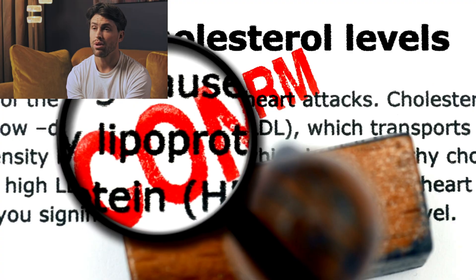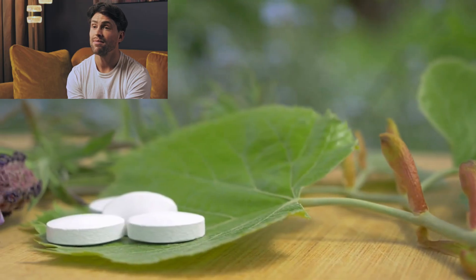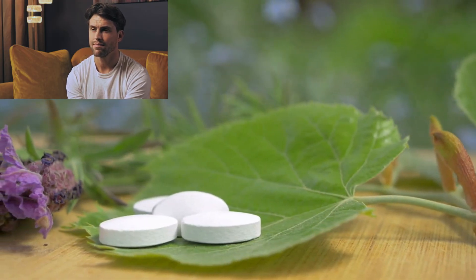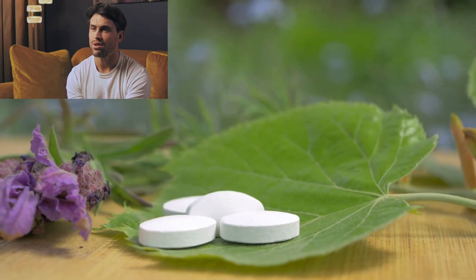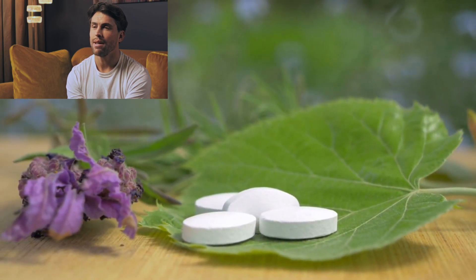This highlights a critical point: nattokinase is not a replacement for medically prescribed blood thinners, despite what some alternative health sources might suggest. Even if you're healthy, you should stop taking nattokinase at least two weeks before any scheduled surgery to prevent excessive bleeding. Pregnant and breastfeeding women should also avoid it due to limited safety data.